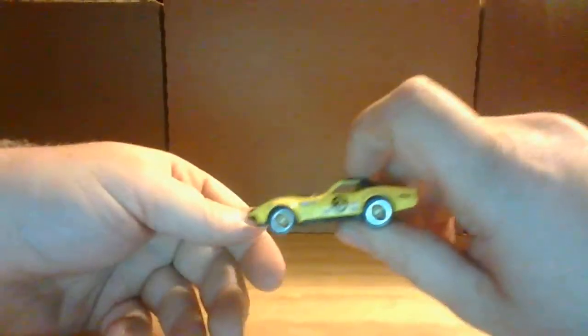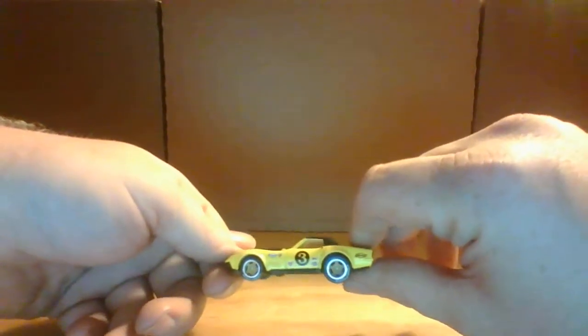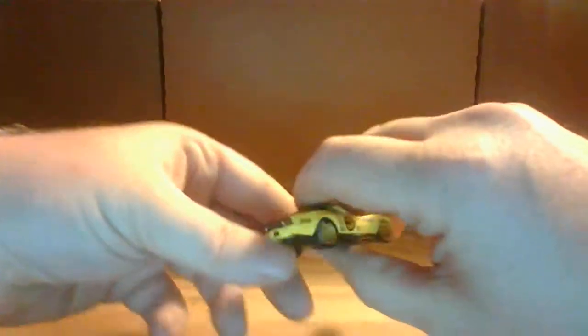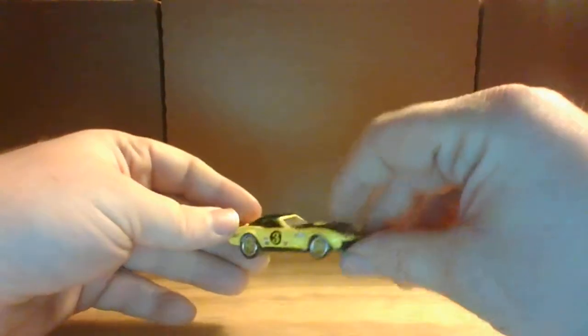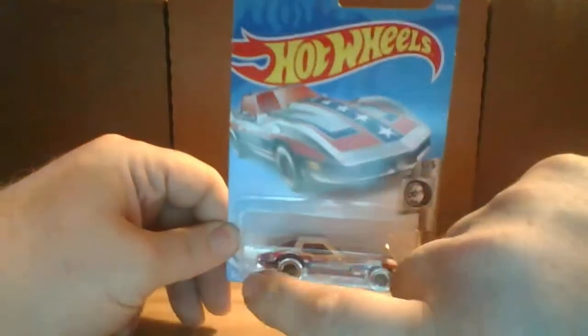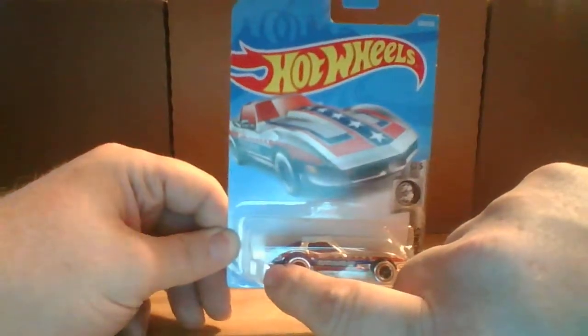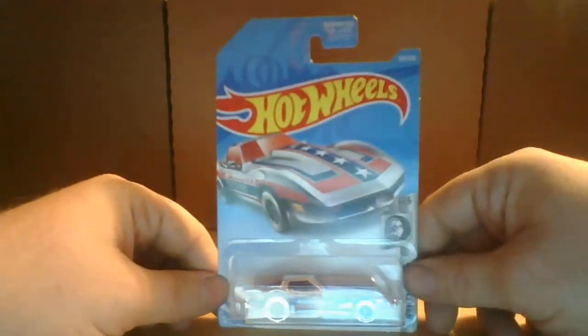Love the color. Real nice card art. Here's the back of the car. I have one opened up to get a better look at it. So, we got this yellow — really nice. Got Goodyear on the tires. Really nice rubber tires. Metal base, of course.